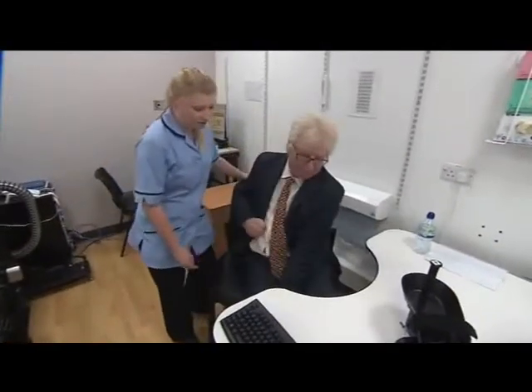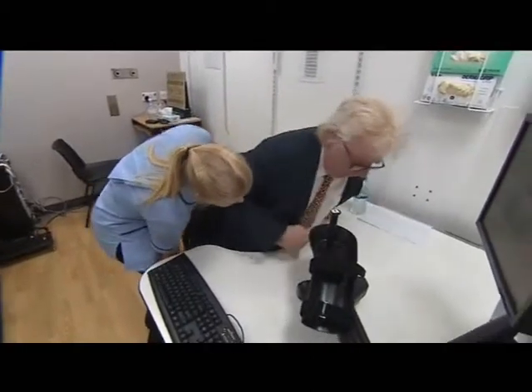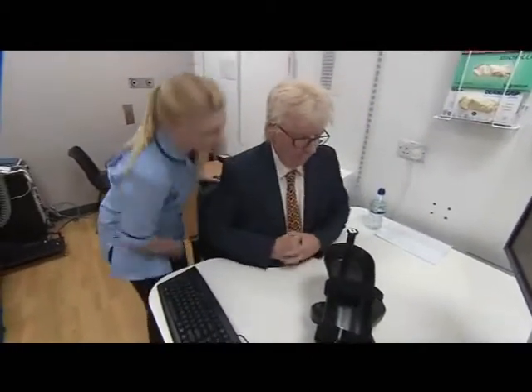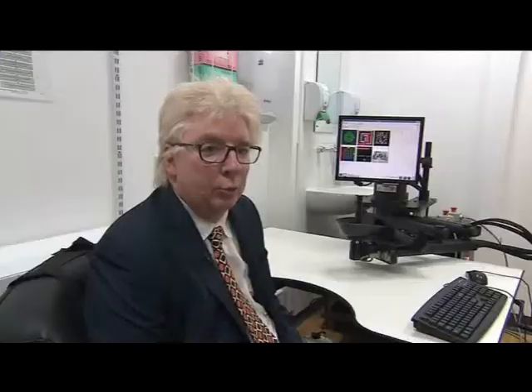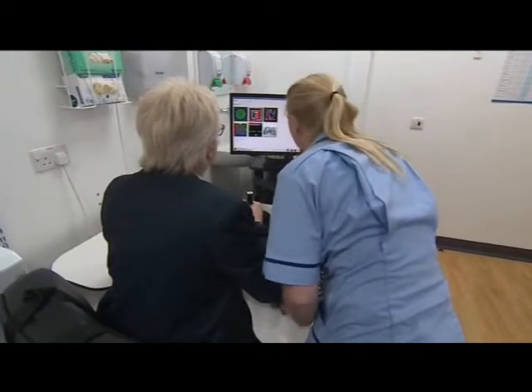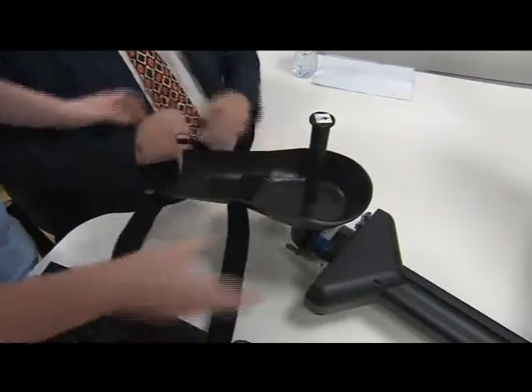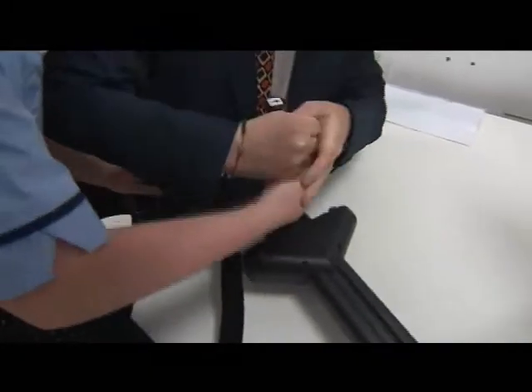Nine years ago, Steve Hogg's wife was told to expect the worst. He'd had a stroke which left him unconscious. Three days I was out, at which point the doctor told my wife he may not walk and he may not talk. Intensive physiotherapy and an operation has helped him regain speech and some movement. My arm was and is knackered. Anything that I could do with my right hand,